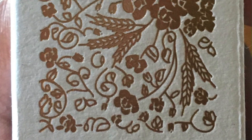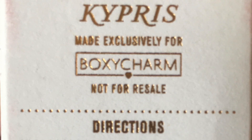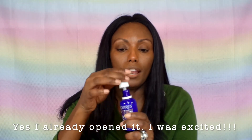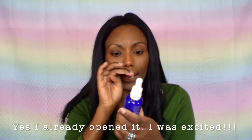Next is the Kycris Antioxidant Dew Quench and Glow Serum. You guys, this retails for $90 and it is also a Boxycharm exclusive. It smells so heavenly, so light, and it retails for $90 — I can't believe it. It is amazing.